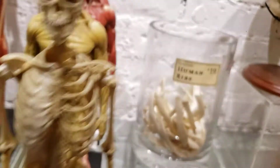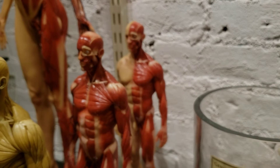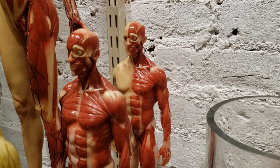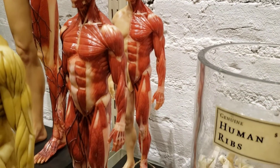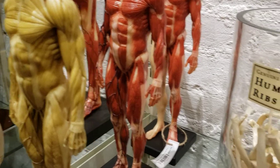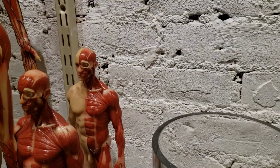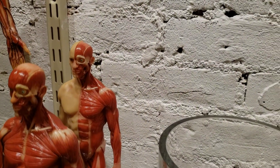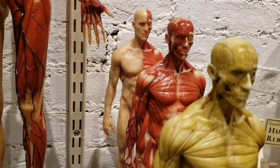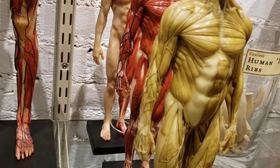These painted ones are all hand painted, so it takes an incredible amount of work to do these. This one is a painted version of the muscle man — you can see the veins going down his leg. And then this one is a half-and-half, so you can see the musculature on one side and then the skin on the other. Tell me if these don't look incredibly realistic.